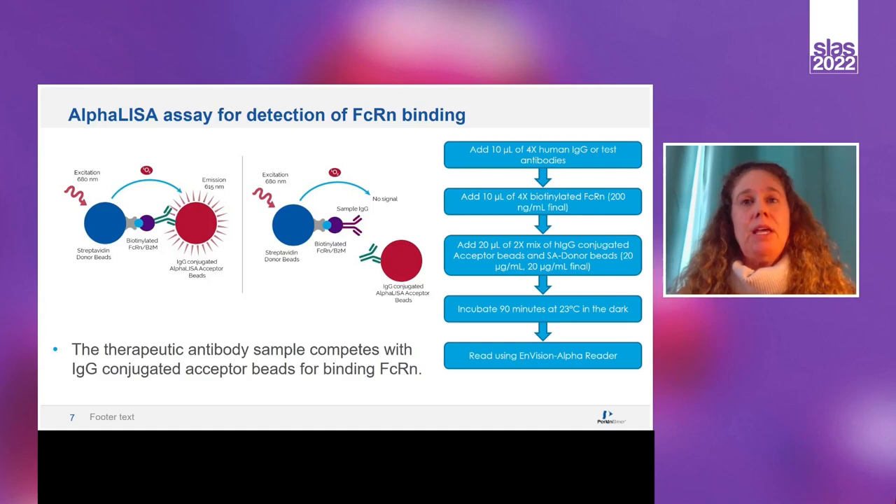The protocol is very easy. It's a 40-microliter reaction where you add 10 microliters of your test sample, 10 microliters of biotinylated FcRn, and 20 microliters of a mixture of the donor and acceptor beads. The mixture is incubated for 90 minutes at room temperature in the dark, because the donor beads are light sensitive. Then the reaction is read on an Envision alpha plate reader.